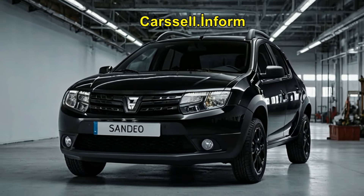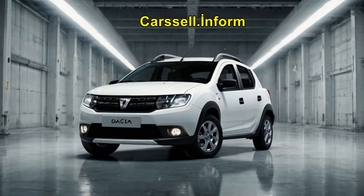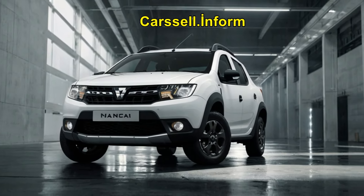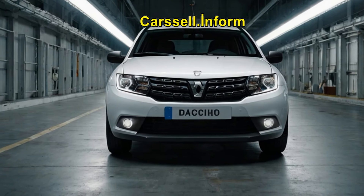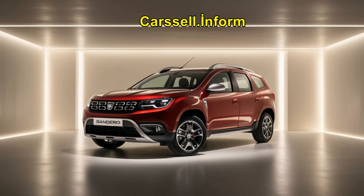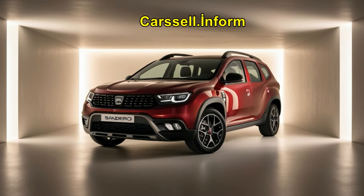In some markets, the Sandero is also offered with a diesel engine option, which provides excellent fuel efficiency and good torque output, making it suitable for longer journeys and heavy loads. Depending on the engine choice, the Sandero can be equipped with a manual or automatic transmission, both of which are geared towards delivering a smooth and efficient driving experience.